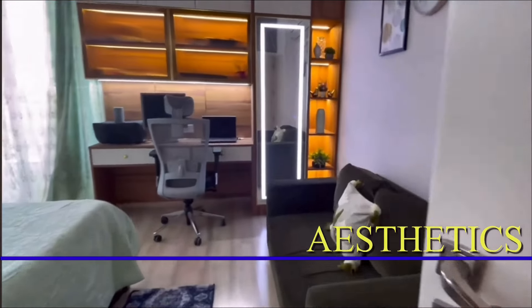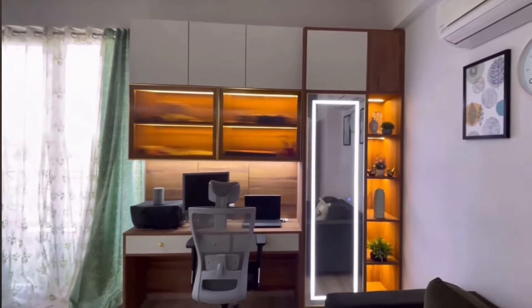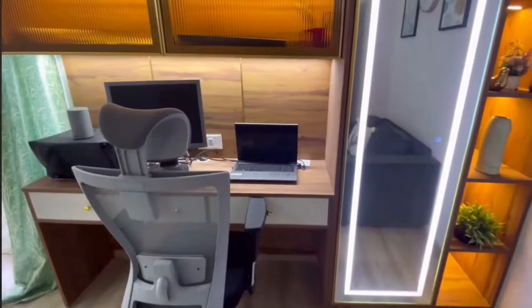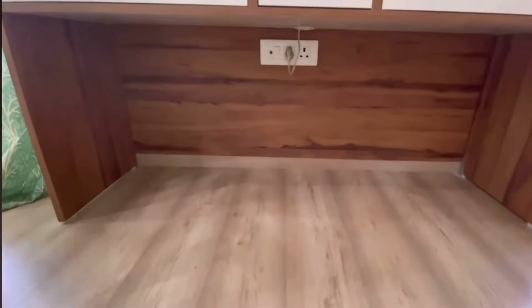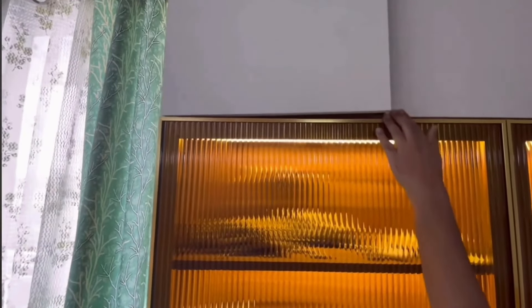Aesthetics is the next important factor. With advanced decorative laminate you get a wide variety of aesthetics and looks. Whether your choice is modern, classical, or something in between — a mixed or fusion style — with advanced decorative laminate you get all options. You can see the wide variety of range of laminates available to choose from.